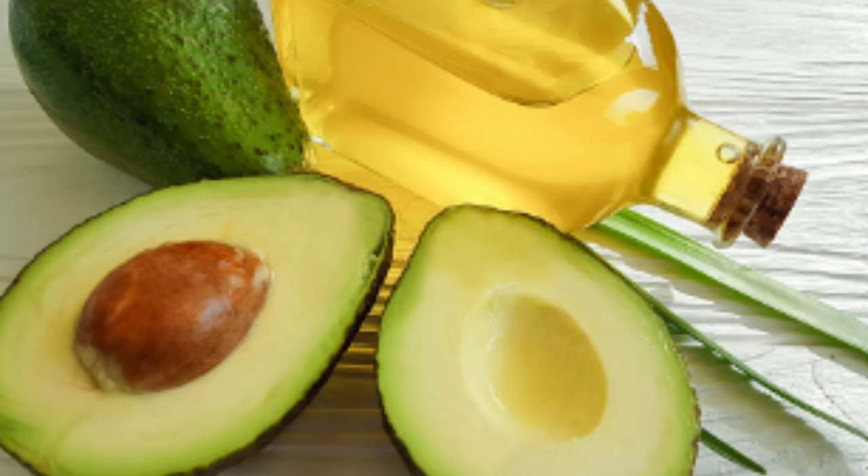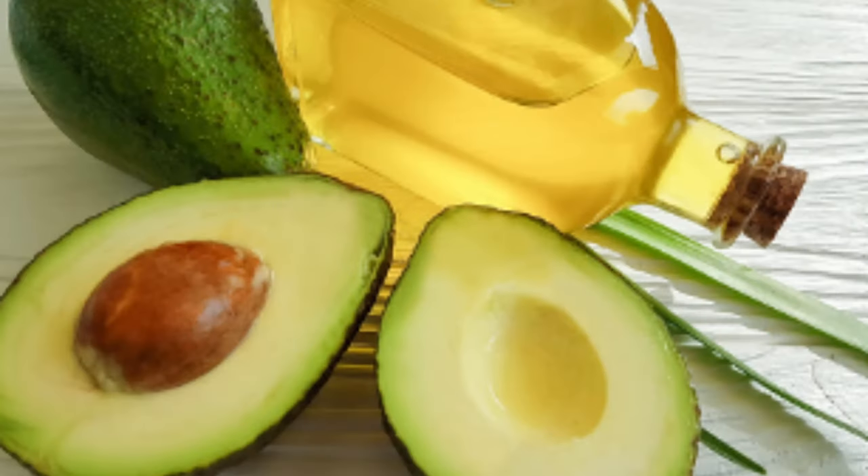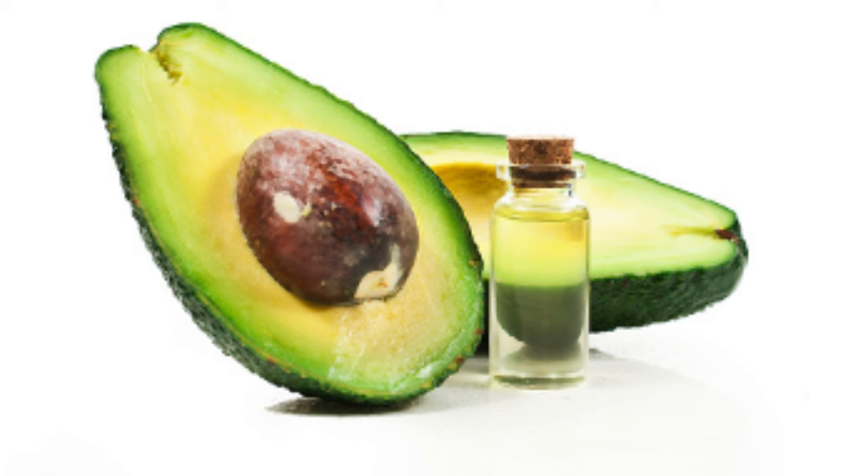Avocado oil also contains vitamin C, vitamin D, and vitamin K. Vitamin K helps to maintain the elasticity in your skin. It's also bursting with phytochemicals, fatty acids, oleic acid, palmitic acid, beta carotene, linoleic acid, lecithin, and docosadienoic acid. Each of these compounds makes it an excellent product for the skin.